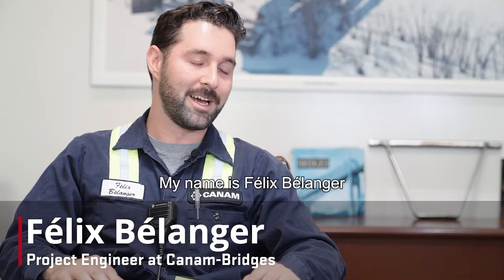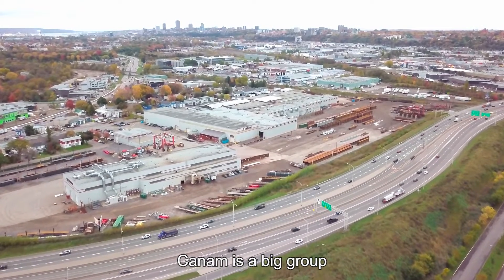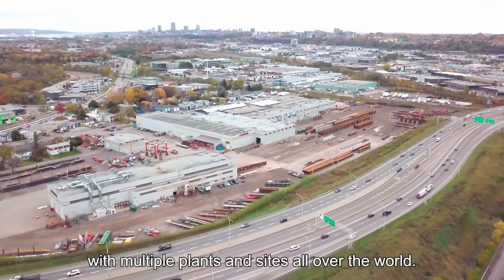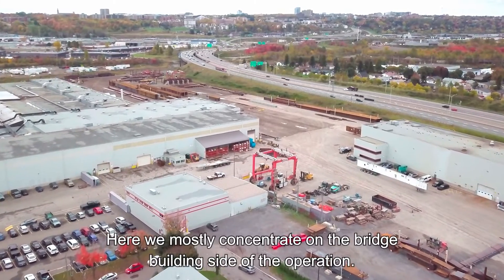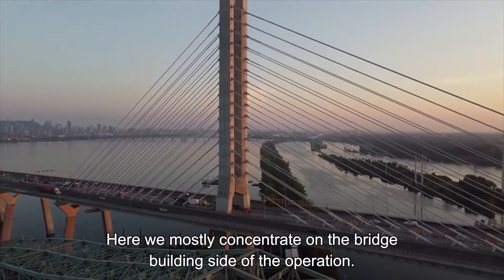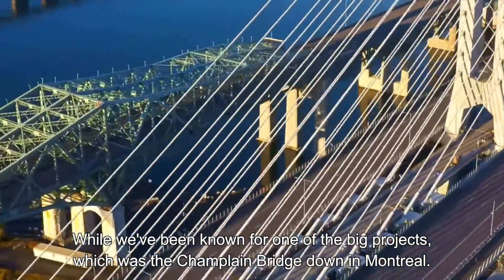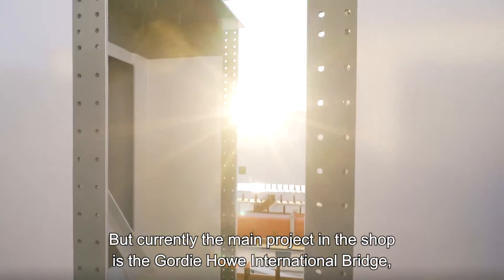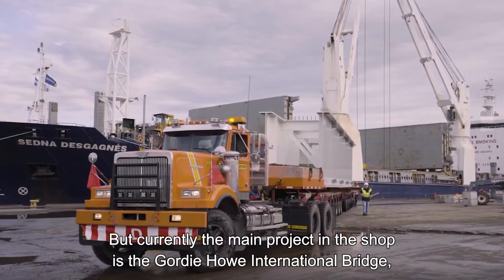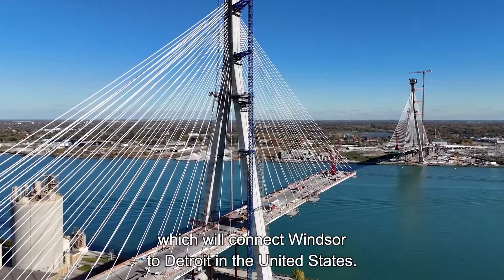My name is Félix Belanger. I'm a project engineer here at Can-Am Bridge. Can-Am, as you may know, is a big group with multiple plants and sites over the world. Here we mostly concentrate on the bridge building side of the operation. We've been known for one of the big projects which was the Champlain Bridge down in Montreal, but currently the main project in the shop is the Gordie Howe International Bridge, which will connect Windsor to Detroit in the United States.